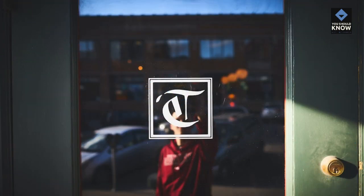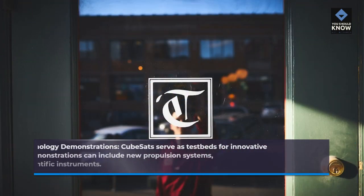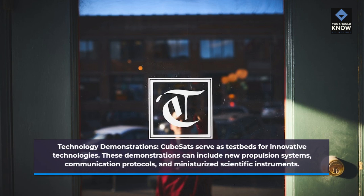Technology Demonstrations. CubeSats serve as testbeds for innovative technologies. These demonstrations can include new propulsion systems, communication protocols, and miniaturized scientific instruments.